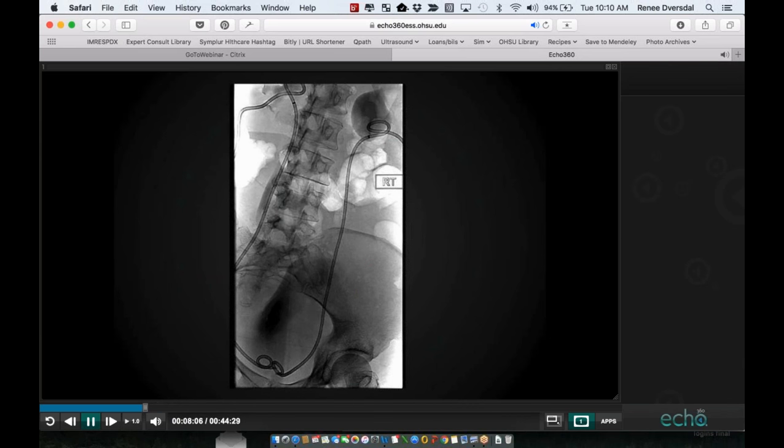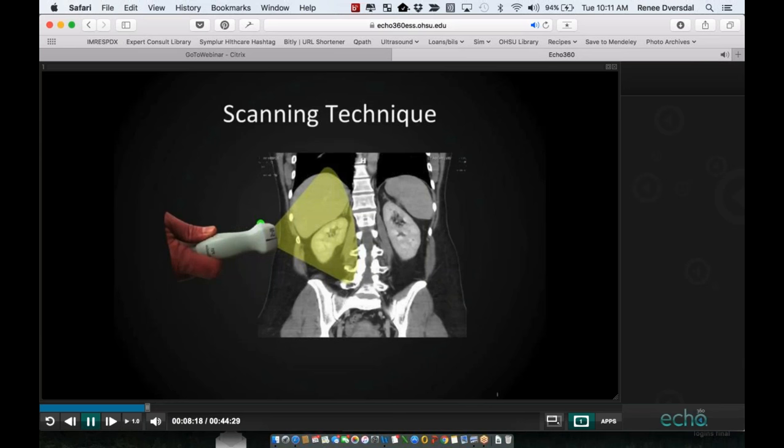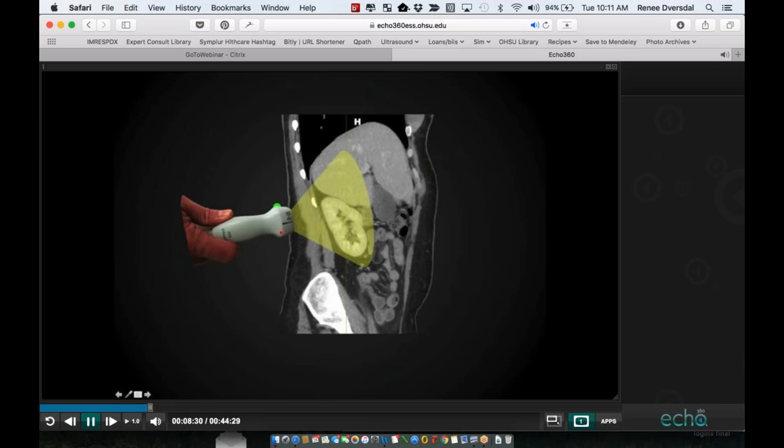For scanning the kidneys, we place the probe marker towards the head in a coronal plane, giving us our kidneys under the liver or spleen. The superior pole of the kidney lies a little bit further posterior than the inferior pole. To get a true long axis, you often have to rotate your probe marker a little bit towards the back.